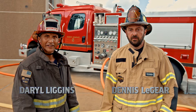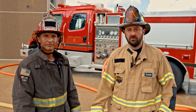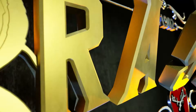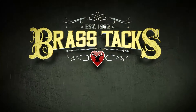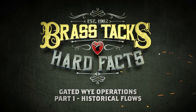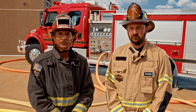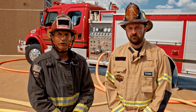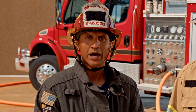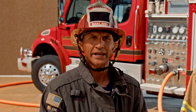I'm Dennis Laguerre and I'm Darrell Liggins, and we're getting down to the brass tacks and hardbacks of historical gated Y operations. We're here today talking about gated Y operations, specifically legacy operations. In the past, gated Y operations were commonly used and often very successful. Today it seems to be a topic of much discussion, with some departments even eliminating gated Y operations altogether. So what has changed? We're here today taking a look at that.